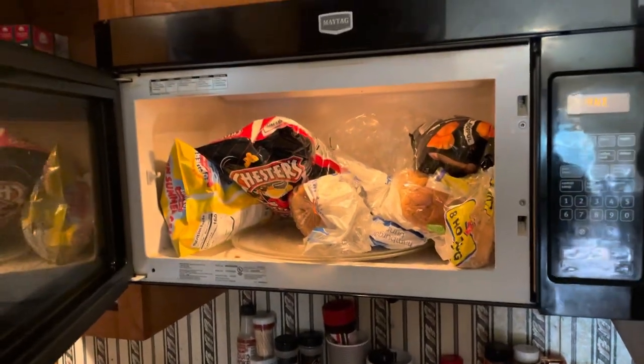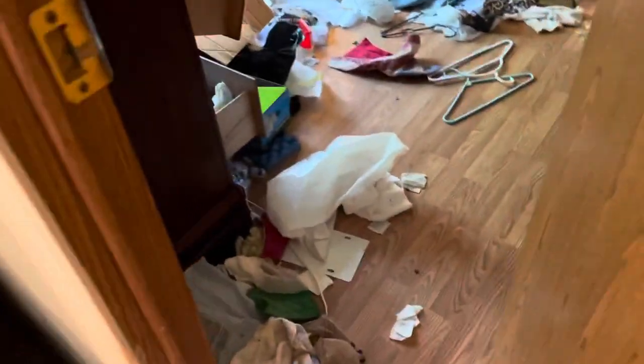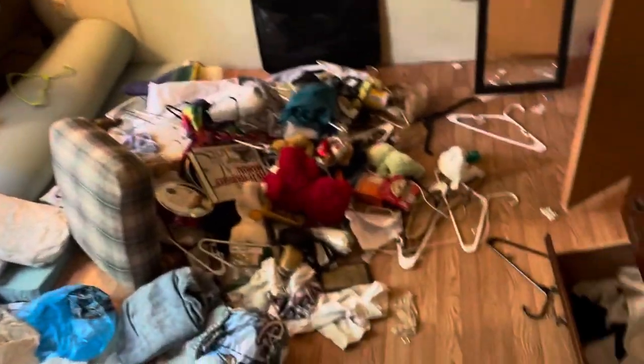I don't know if y'all can see — what is that? Okay, I've never seen anybody hide their bread in the microwave, but hey, that works. It smells bad in here. We've had cats, we've got fleas, we've got stuff to kingdom come. They just left. And this is actually not even the bad side — there's one room over here you can't even walk into.